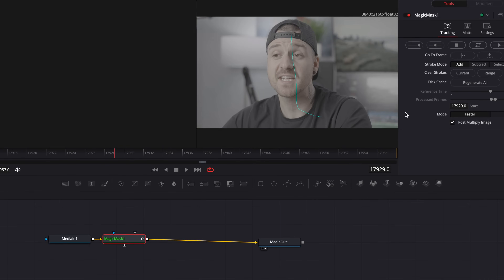And speaking of magic, we also have the magic mask effect, which works both in the color page and the fusion page. This is a quick and easy way to create masks of people or objects so that you can do things like adding text behind someone, replacing a background, or even having cloned subjects in a scene. While it isn't necessarily going to give you Hollywood green screen results every time, it does a really decent job and takes barely any time or effort.